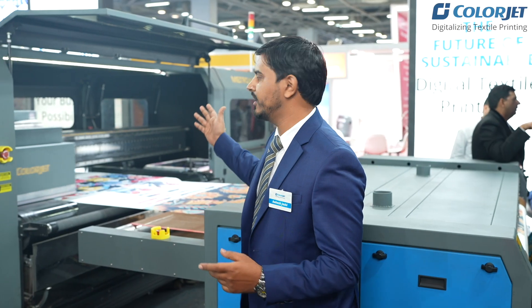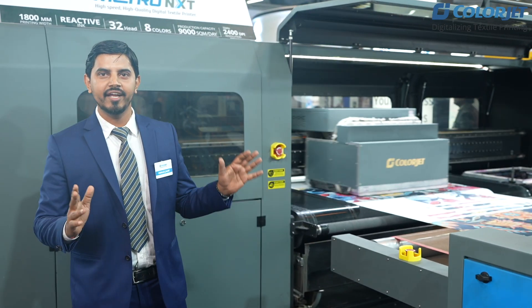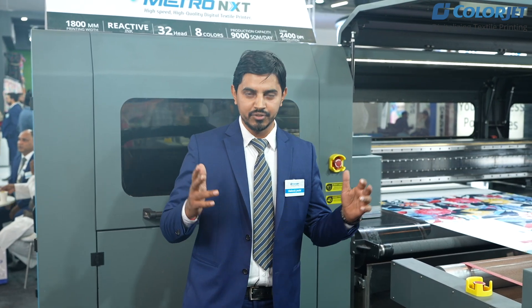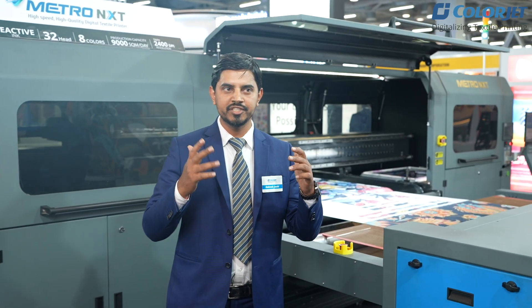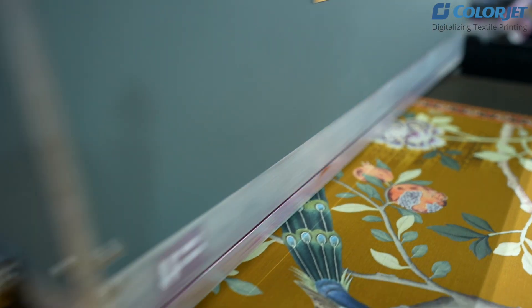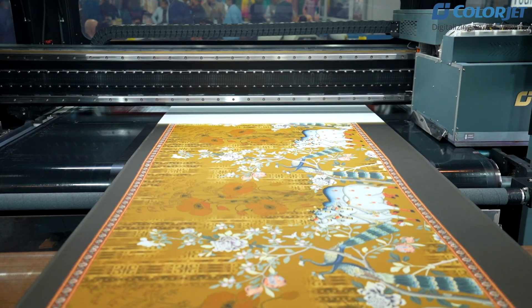For the fastest productivity, we have QSERA printed technology. QSERA printed technology is our industrial printed technology. In this technology, we fulfill the productivity that customers demand on a per-day basis. Metro Next is one of the best choices for the customer in this industry.